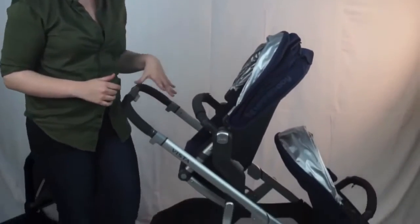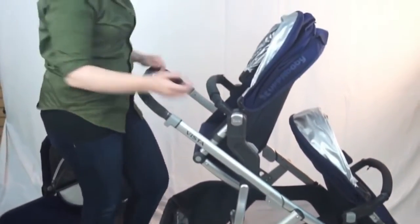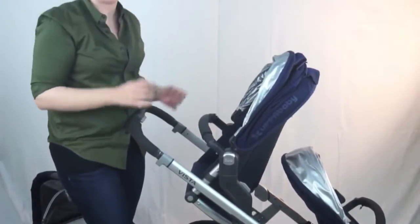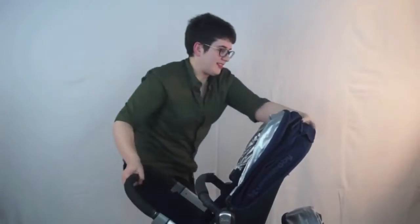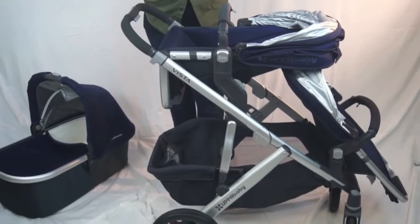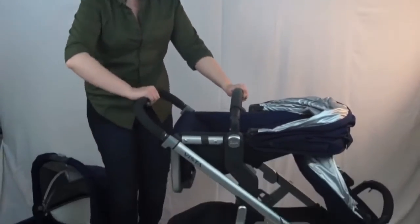Here is how it looks as a double with two toddler seats — there are tons of different seat combinations, which you can check out on the website. You will need the upper adapters to raise the seat slightly so kids aren't squished, but this allows for easy recline and great visibility for a toddler. It's a tandem stroller compact enough for the city, yet can hold up to three kids if you add the piggyback board. Extend the handlebar for an older kid to ride.